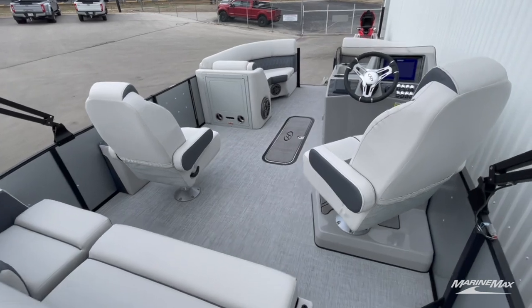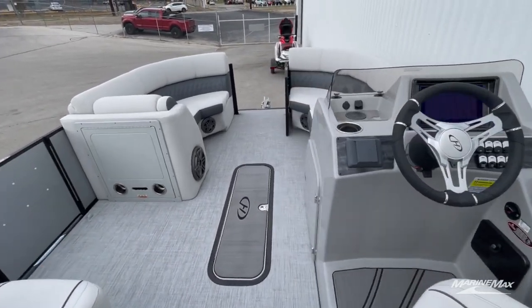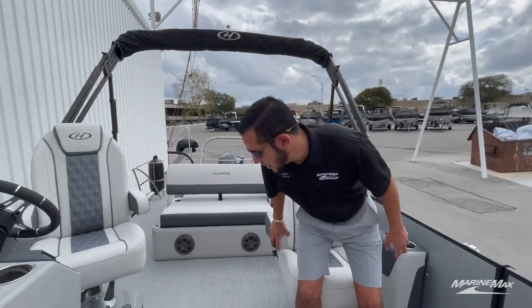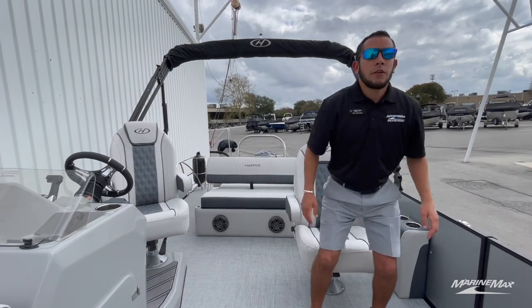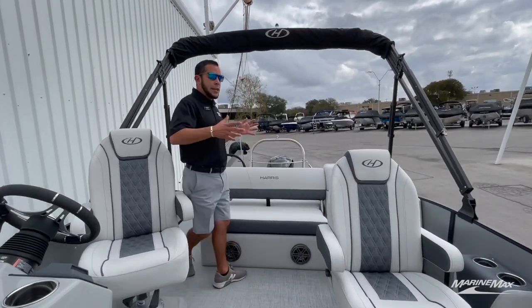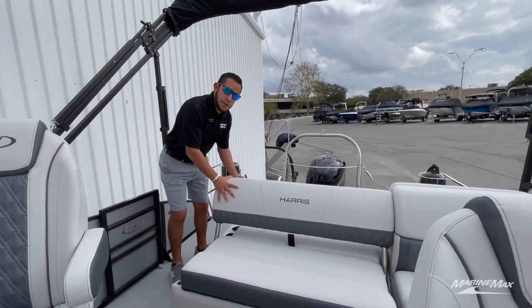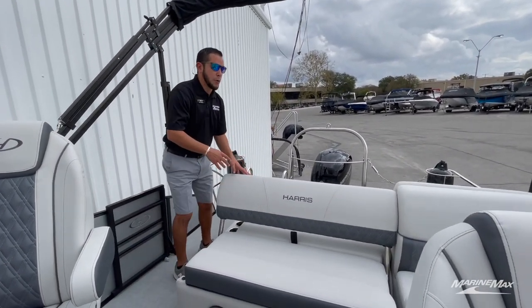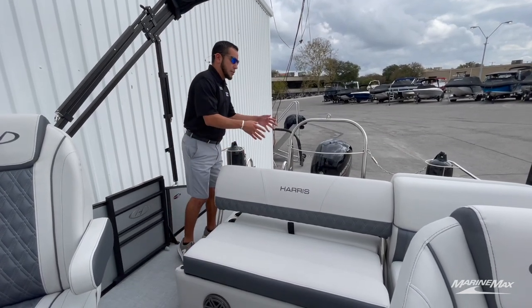This particular model is the dual helm, single lounger setup. You've got dual captain's chairs, so if it's just a day where it's you and the spouse out on the water, you can sit side by side cruising the lake. When you have a larger group on the boat, you have plenty of room with the lounger in the back, which has a three-position backrest so people can face inside the cockpit.